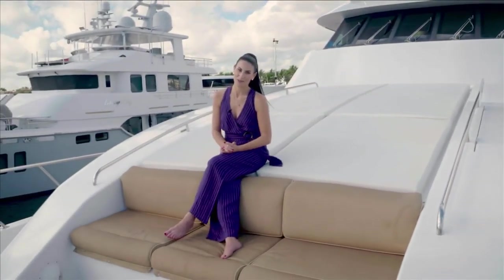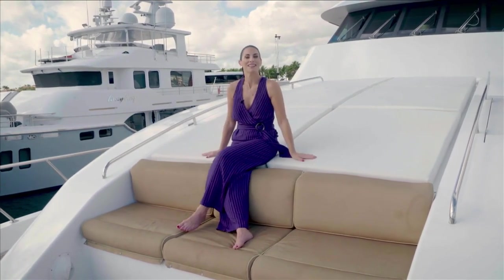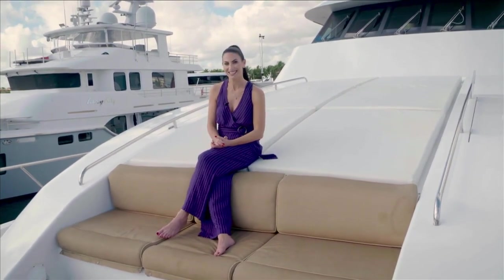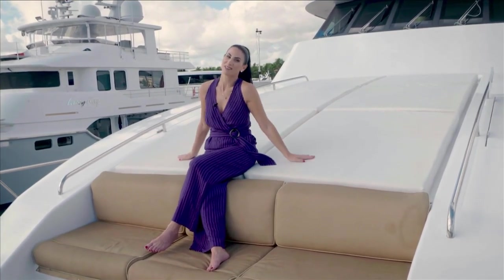Welcome to SoFlo Home Project. I'm Elena Capra. Homes come in all shapes and sizes, and some even float. Today, we're experiencing the best of life at sea aboard a beautiful yacht. Interior designer Dana Duquesne equips this vessel with all the comforts of home.